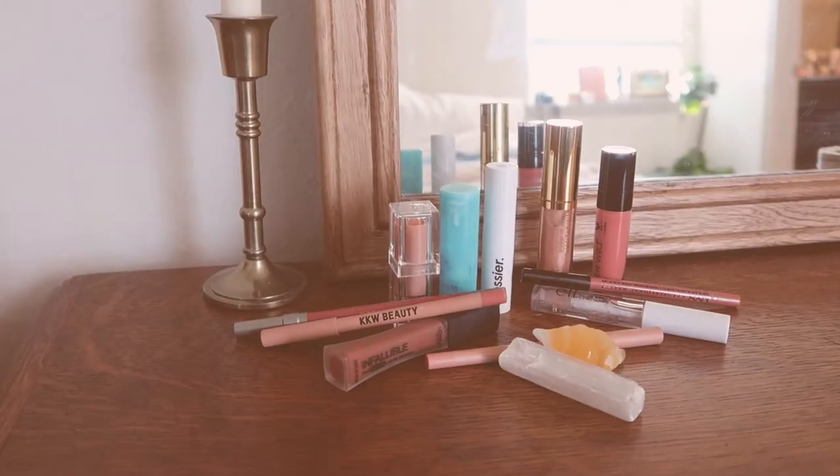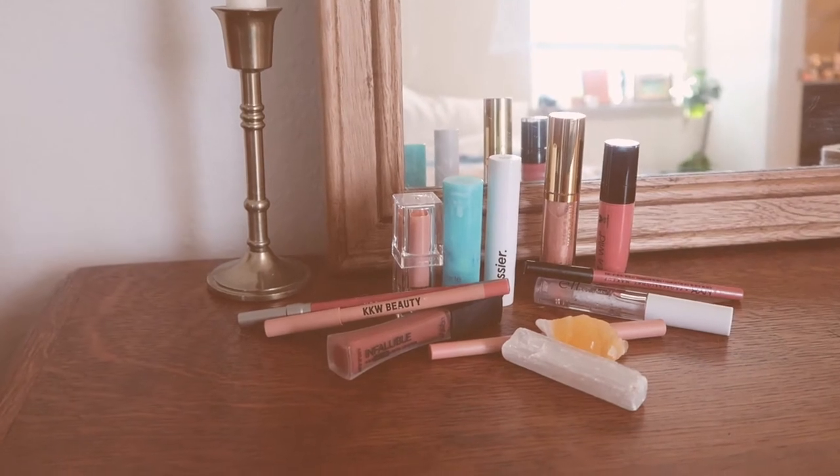Hey guys, welcome back to my channel. Today's video is all about my favorite nude-ish lip products.